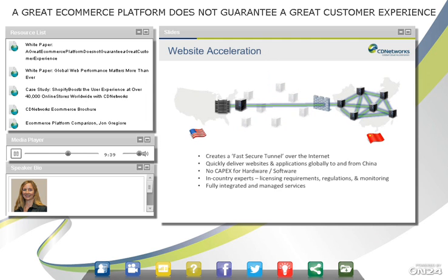When you employ a CDN, you don't have that upfront cost for hardware or software — you're running on an existing network that's efficient and secure. It's also good to have in-country expertise. China has licensing requirements, and several countries — some in the Middle East, Russia, and China — have government regulations. You also want to know that your CDN is always monitoring your site, ensuring it's not blocked and not being attacked, with fully integrated managed services.